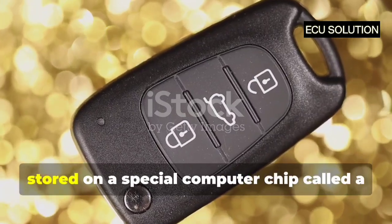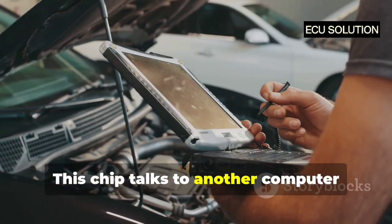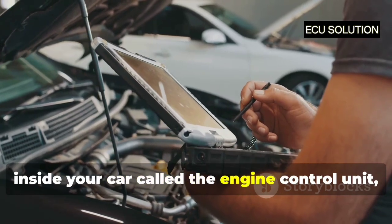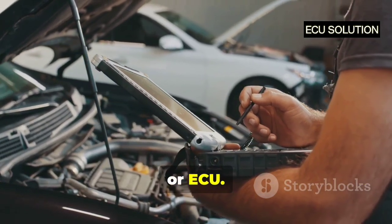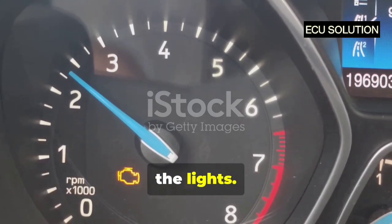The hidden message in your key is stored on a special computer chip called a transponder chip. This chip talks to another computer inside your car called the engine control unit, or ECU. The ECU is like your car's brain — it controls everything from the engine to the lights.